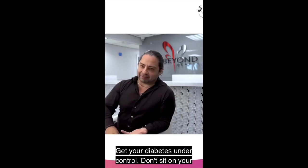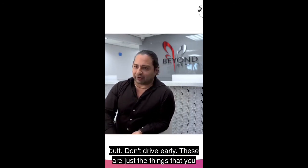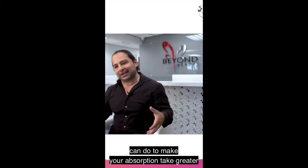Non-smoking, get your diabetes under control, don't sit on your butt, don't drive early. These are just the things that you can do to make your absorption take greater.